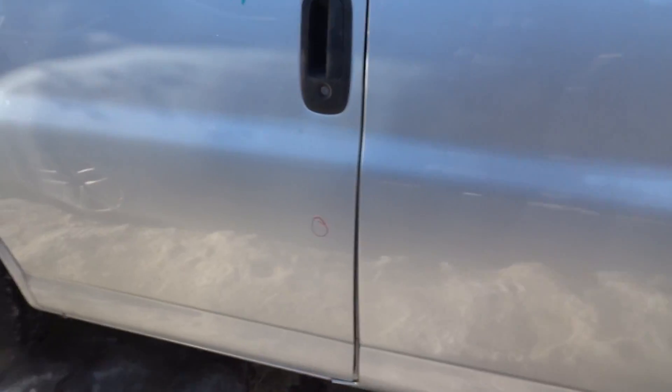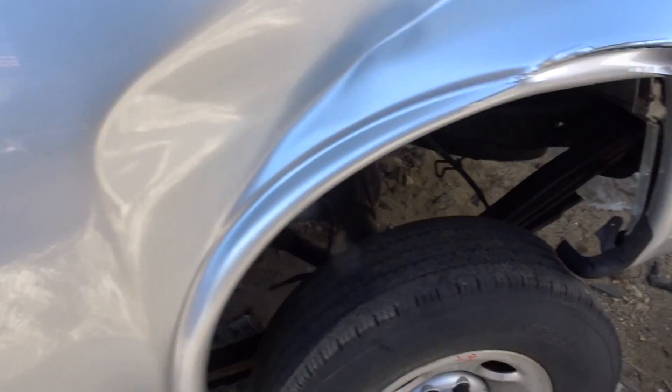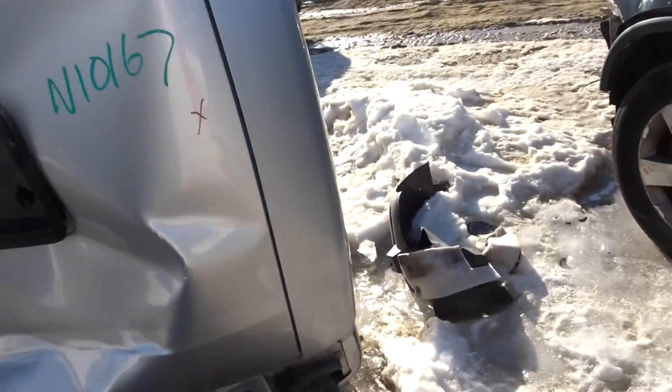About a half hour of parking lot dings here on the left front door. No good on the left side of the van quarter panel. Do have two good steel wheels on the left side, A condition, as well as two steel A condition wheels on the right side.